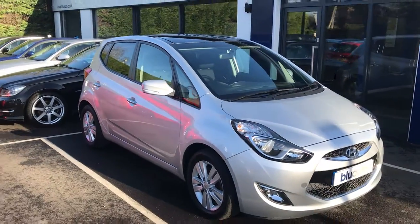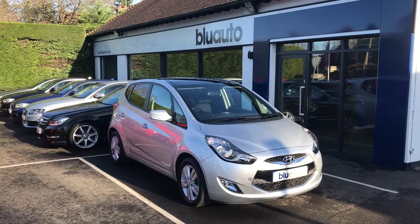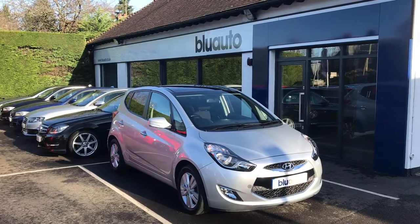If our Hyundai iX20 is a car that interests you, then please feel free to look at more information and pictures on the website, or give us a call in the showroom on 01825 761 222.